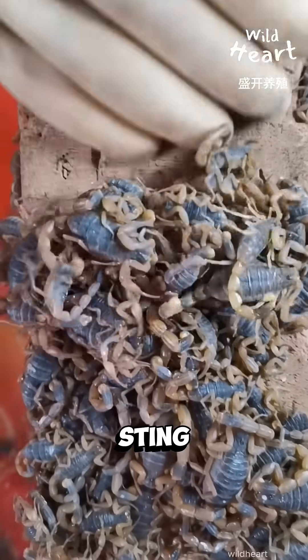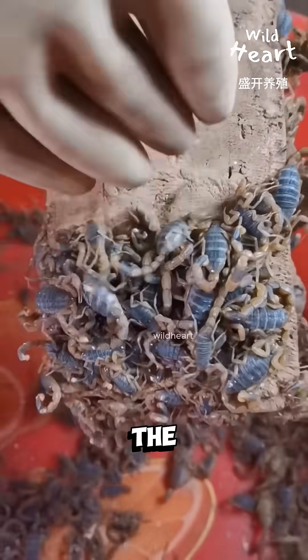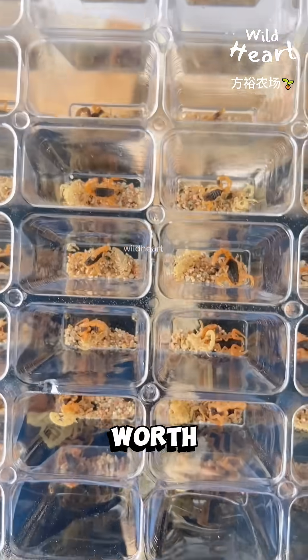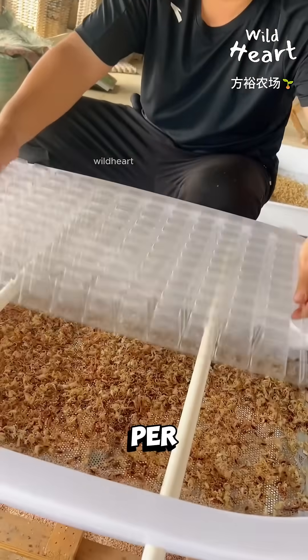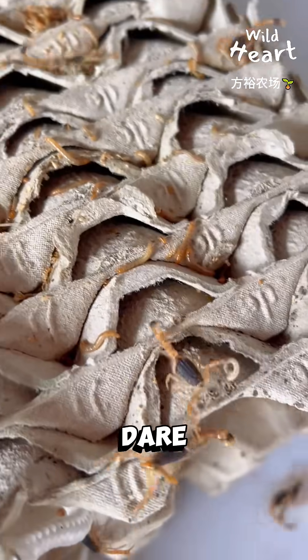While these scorpions sting, they're not deadly, but their venom is still valuable. For comparison, their cousin, the Death Stalker, produces venom worth over $39 million per gallon — that's the world's most expensive liquid. Would you dare farm these?